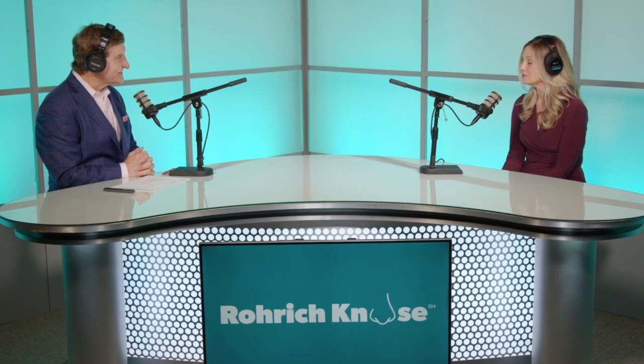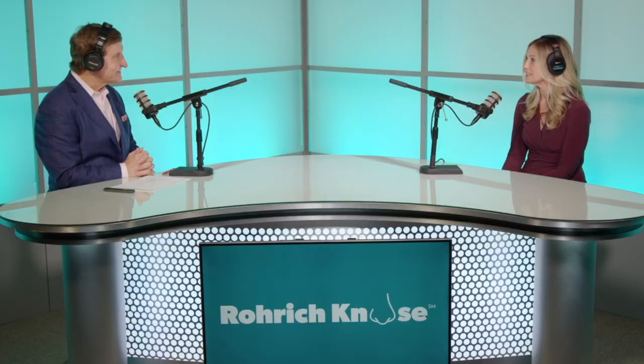Thank you so much, Dr. Rorick. I appreciate the opportunity to be here and to share with you and the audience information about MTF Biologics and about Profile costal cartilage in particular.